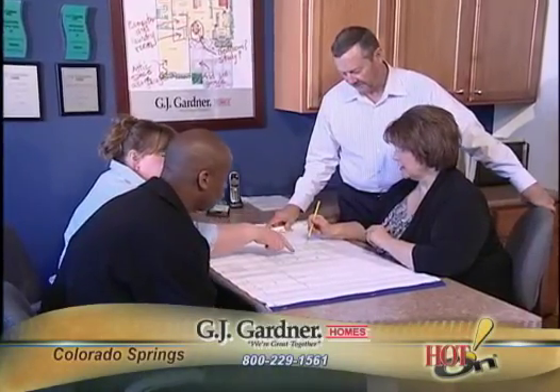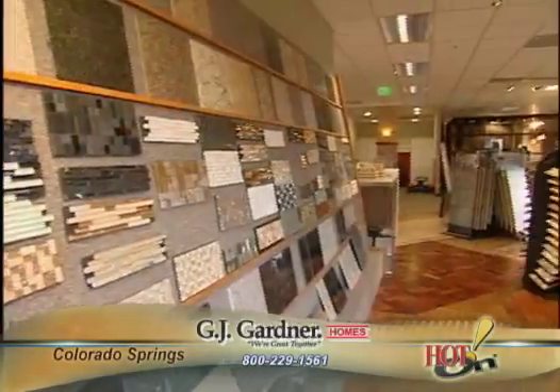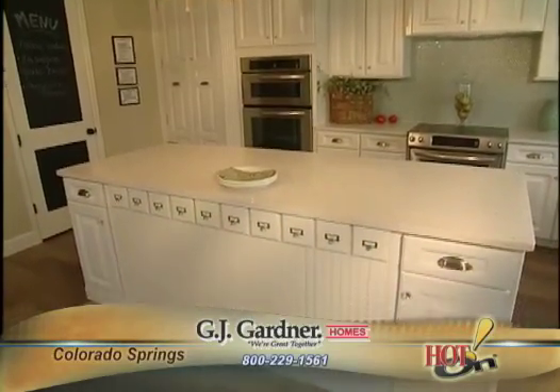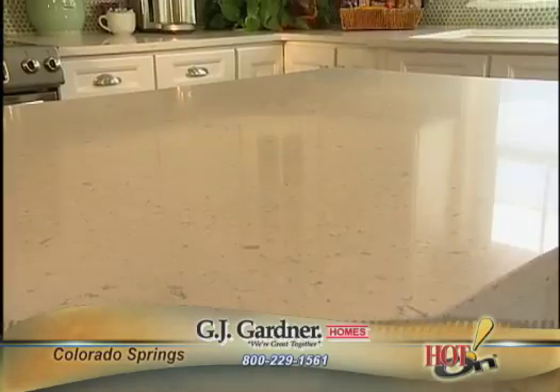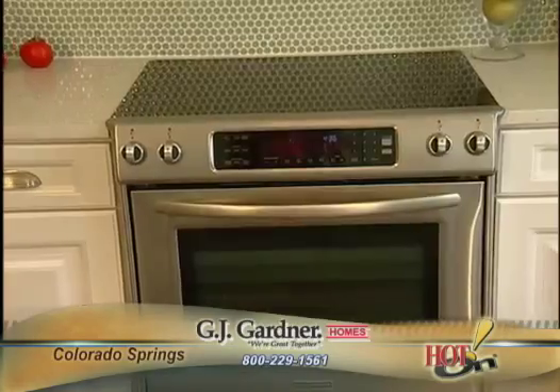Ultimately it's about the customer, and a customer should be able to live in the house that they want. One of the things that makes G.J. Gardner exciting is that they can come in with their wish list and we can actually sort through that and get them the items that are important to them. That item may be something huge or it may be something very small, but whatever that is, it's important to that customer and it's important that we include that in their custom home.